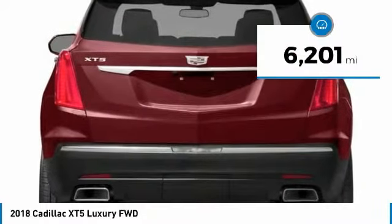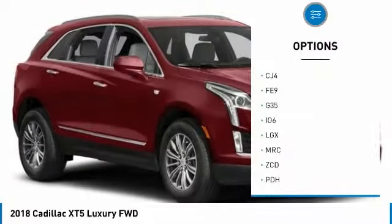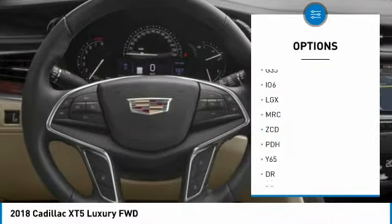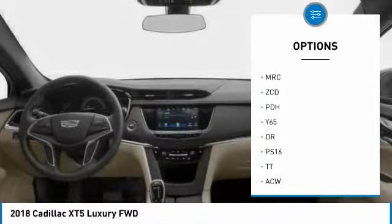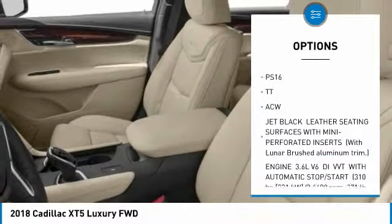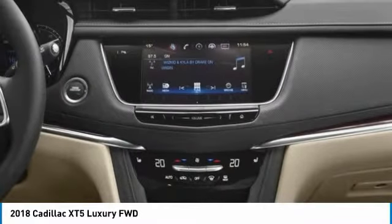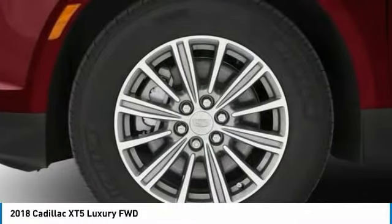This vehicle has less than 7,000 miles. Here are some of this vehicle's great options: anti-lock braking system, power steering, aluminum wheels, four-wheel disc brakes, FWD, panoramic roof, front all-season tires, rear all-season tires, sun/moonroof, and four-piece floor mat set.